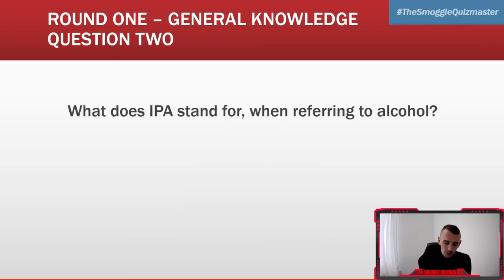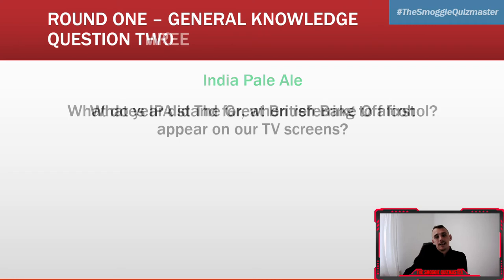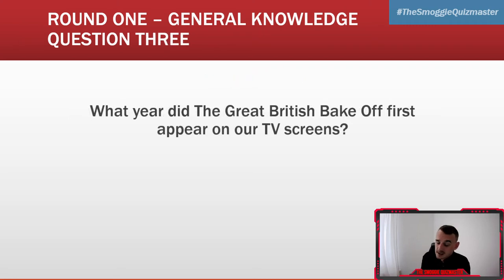Question two: what does IPA stand for when referring to alcohol? It's not India Pale Ale — I'm very sorry about that. It's isopropyl alcohol, spelled I-S-O-P-R-O-P-Y-L alcohol. Although, if you've got India Pale Ale as well, just give yourself a point — either one, both IPA.